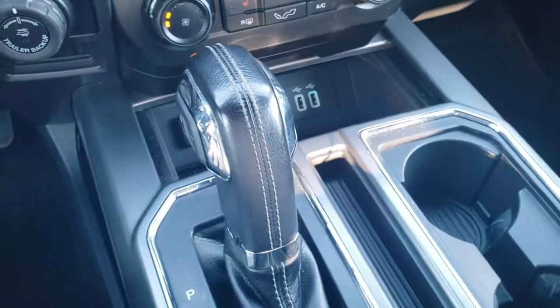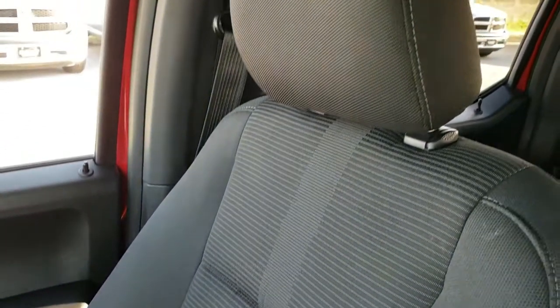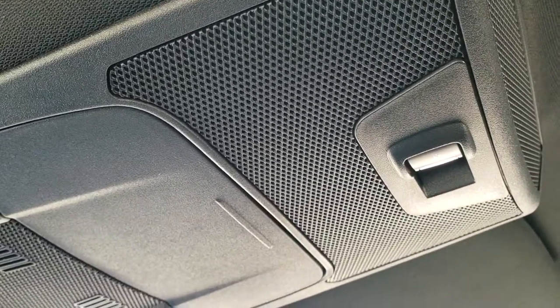Two USB ports. Six-speed automatic transmission. The passenger seat is in really nice condition — no rips or tears. It smells very clean in this truck. The headliner is in really nice shape as well, and you do have map lights up there as well as a power sliding rear window.